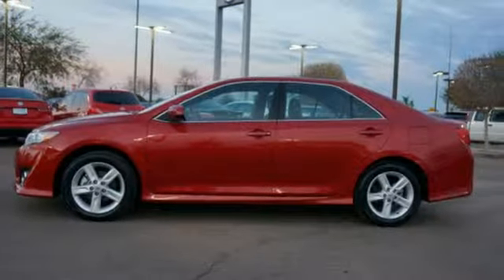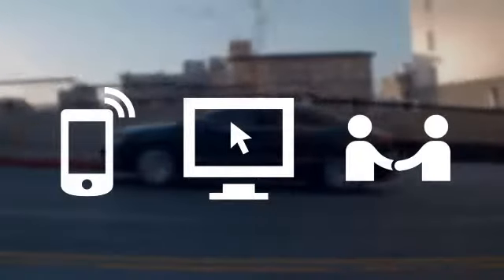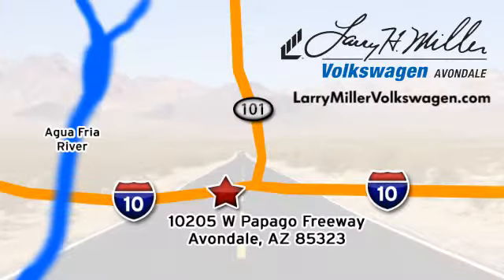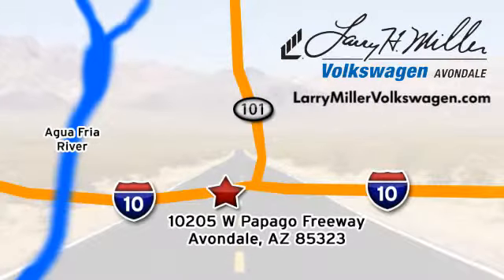This Camry is waiting for you. Don't keep it waiting, come see it today. Call, click or stop in today. We are conveniently located at 10205 West Papago Freeway in Avondale, or on the web at LarryMillerVolkswagen.com.